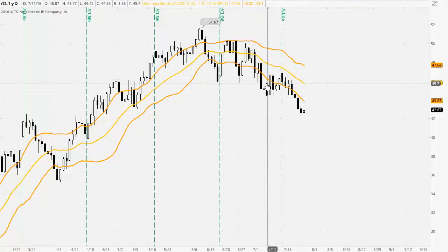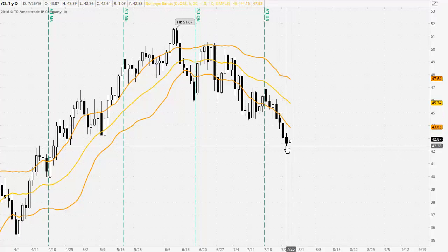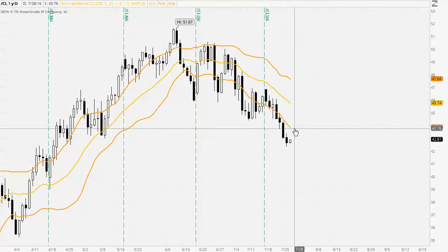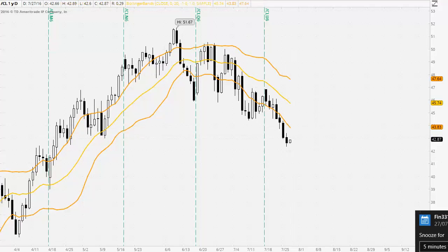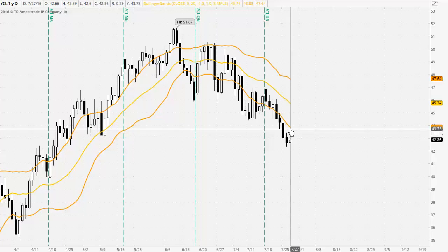We have been trading below the bottom band for some time and certainly below the middle of the bands — a strong negative tone here. The formation of a smaller body candle does raise doubt about the continuation of the downtrend and there is potential for a change of trend. But if we do see that change of trend occur with a higher high and a higher low, then we are likely to see some resistance coming in at that lower band at 43.83.